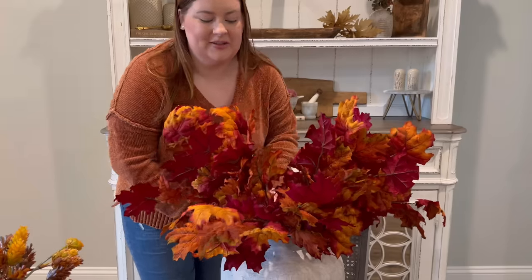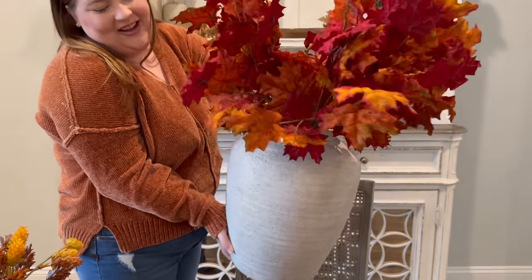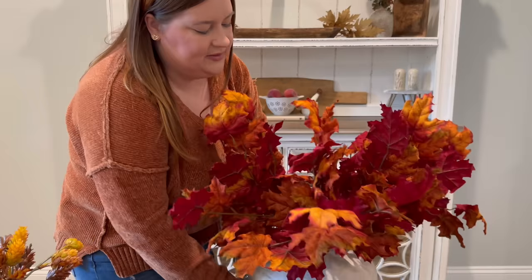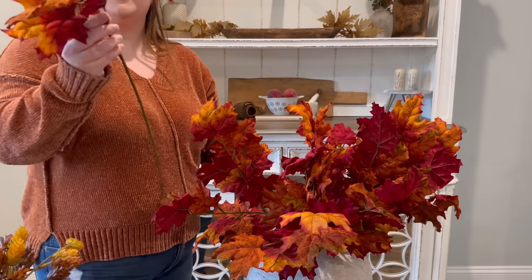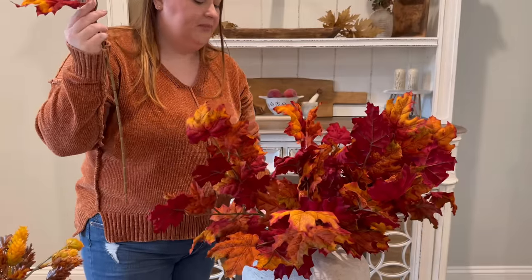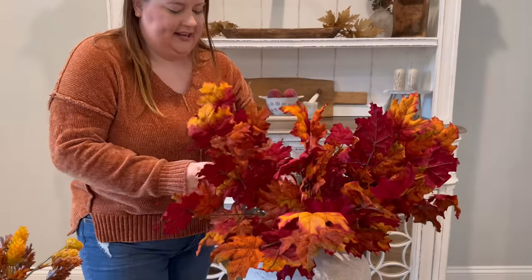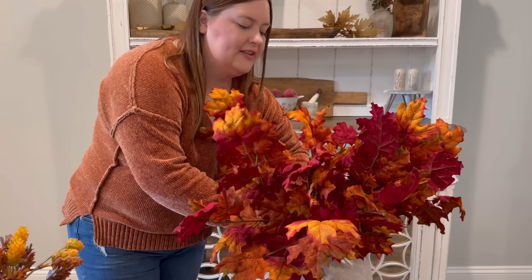This next one I have to stand up to show because it's very large. This vase from Hobby Lobby is extremely heavy — I have to hold it with both hands. It was originally $94.99 but I got it half off. These stems were $5.99 each and they're so beautiful and realistic. I have eight of them stuck in this large vase and I feel like they fill it in pretty well. Once I fluff them they'll look even better.